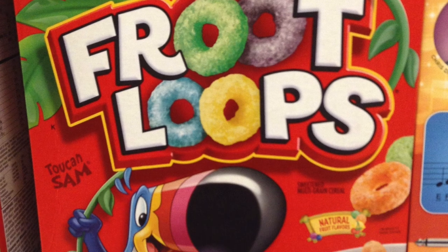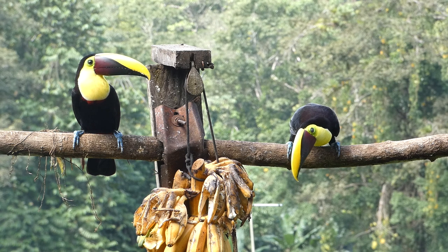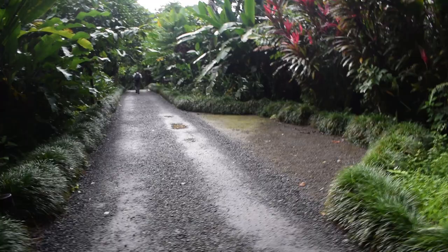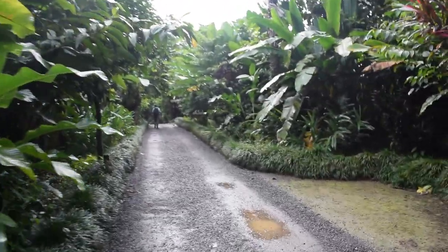Toucans are iconic birds. With their oversized bills, bright coloration, and charismatic personality, it's easy to see why they are so captivating. Today I'm in northern Costa Rica at the Mequenque Eco Lodge, looking to see what species of toucan I can find.